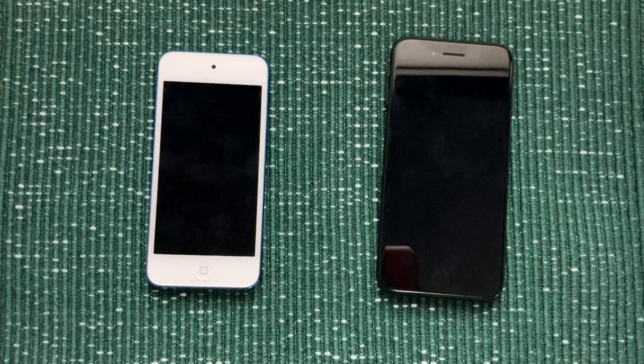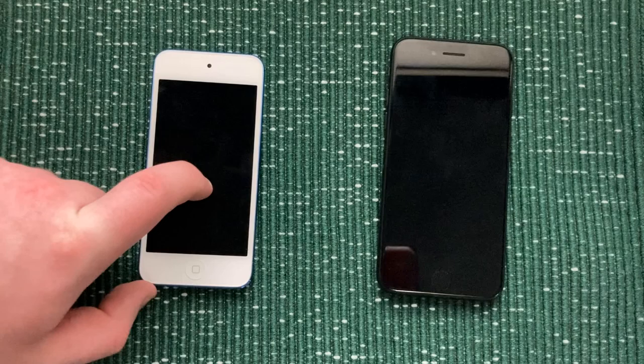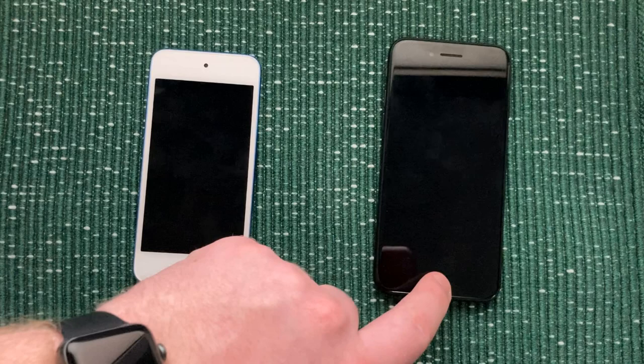Both of these devices can run iOS 15.7.2 as their latest OS. In fact, the iPhone SE with an A9 chip from the year prior can also run iOS 15 just fine. However, the chips are not the same — the iPod Touch 7th generation's A10 chip is actually downclocked compared to the iPhone 7's. This device is slower than an iPhone 7. I can actually notice this when using apps, because the more powerful chip in the iPhone goes a long way in helping its performance.